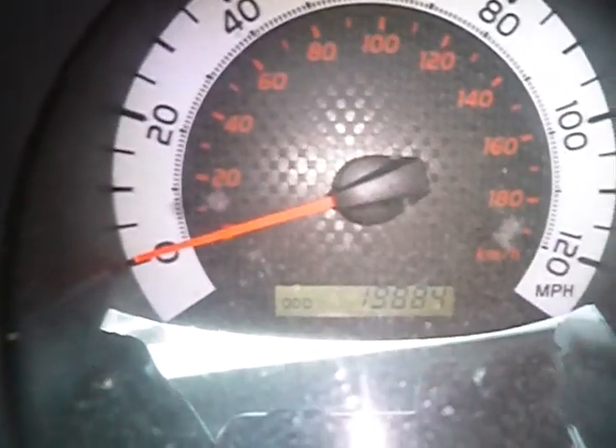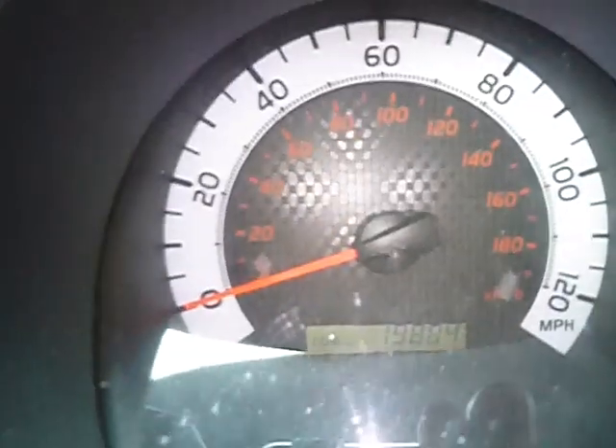This vehicle has 19,884 miles. I repeat — 19,884 miles.